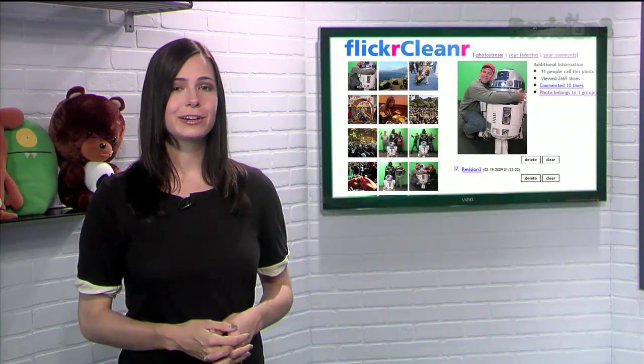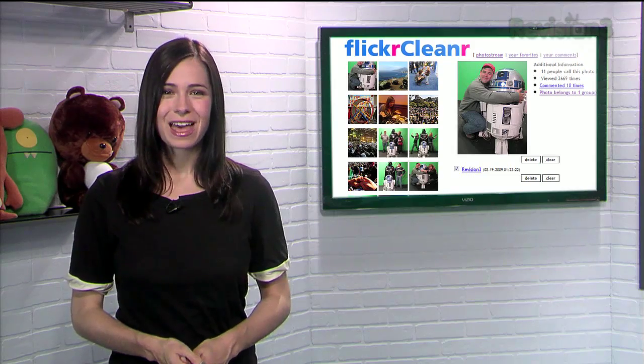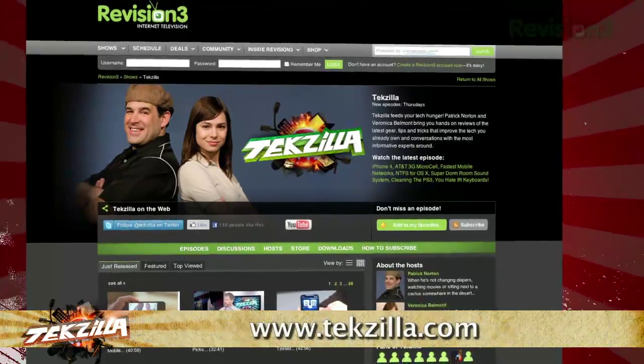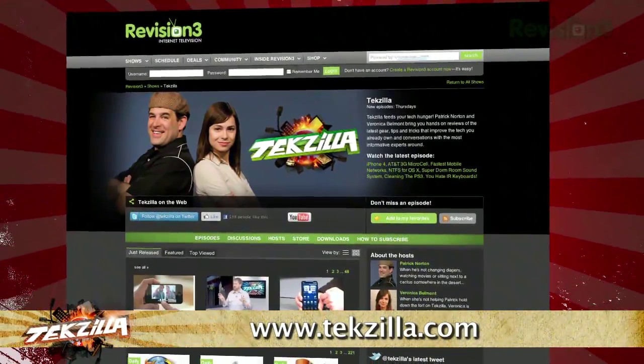So if you need to clean house over your Flickr account but don't want to have to do it one at a time, give FlickrCleaner a try. Have a tip or trick you want to share? Email techzilla@revision3.com. And don't forget techzilla.com — it's the place to find more tips, tricks, product reviews, and how-to's.